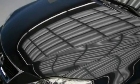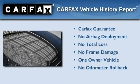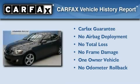With an EPA estimated rating of 32 miles per gallon on the highway, this vehicle pays off in the long run. This Lexus has had only one owner and it qualifies for the Carfax buyback guarantee.